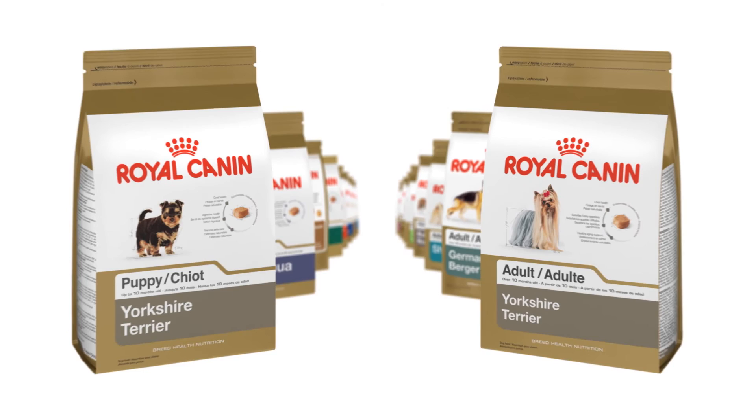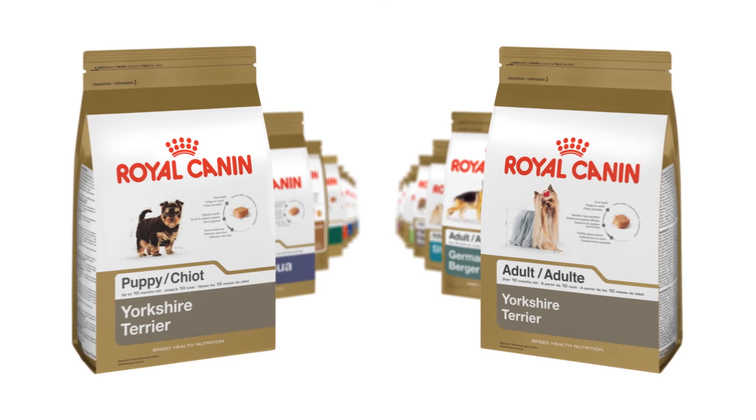We've developed tailored nutrition for 17 breeds of dogs and 4 breeds of cats. And if we have a breed formula, it's because that breed requires it. Nothing will stop us from transforming every cat and dog into the most magnificent animal it can be. Check out our history!